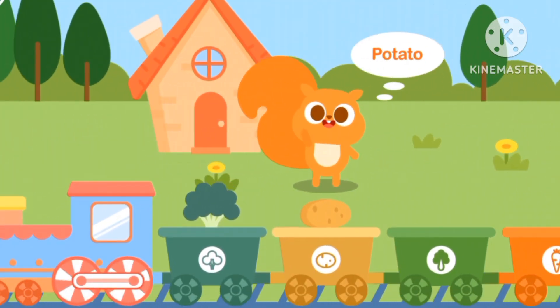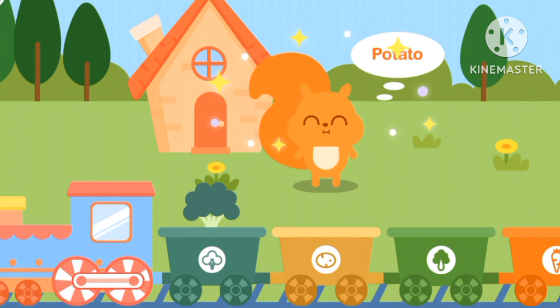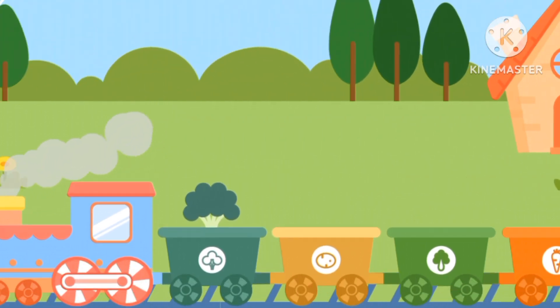Hello Squirrel! Squirrel wants a potato. The potato is the brown one. Bye bye!